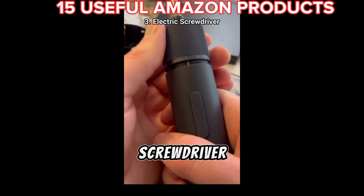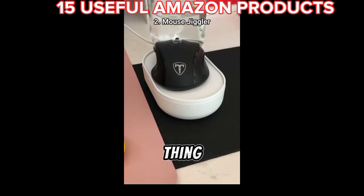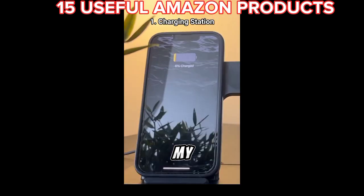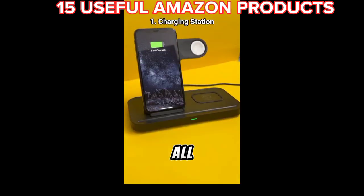This USB-C electric screwdriver to make building stuff less horrific. This thing automatically wiggles your mouse so your boss thinks you're still working. This thing charges my iPhone, Apple Watch, and AirPods all at the same time.